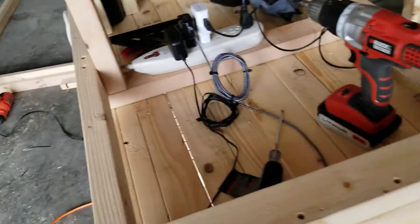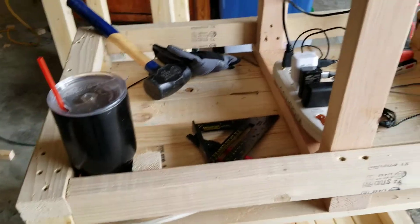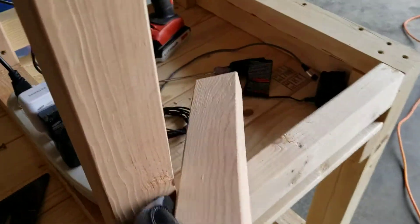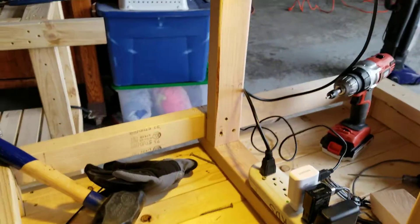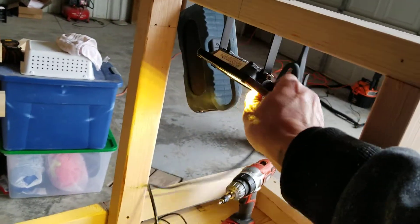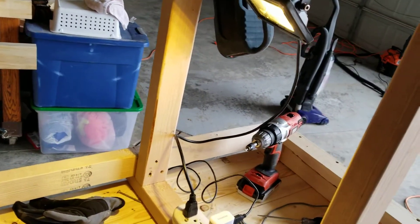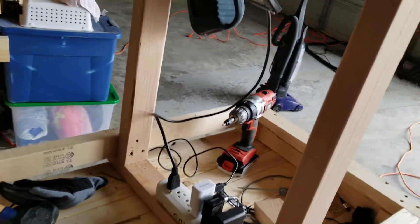Got my little charging station over here, so I can bring it in at night and charge my batteries. And this light's pretty cool — see that? This LED light I installed can move back and forth. Wherever I'm working, I can get a little more extra light. Pretty cool, right?